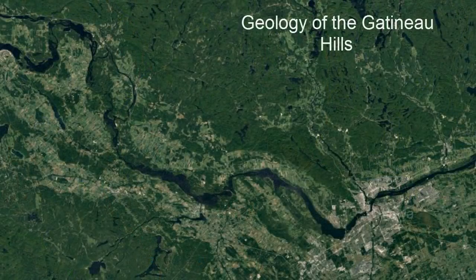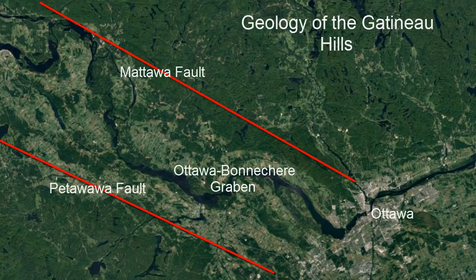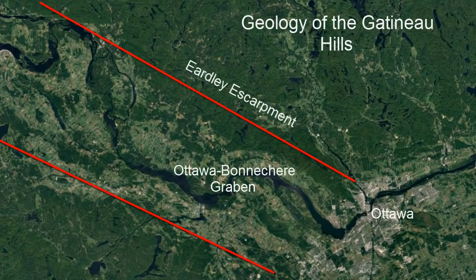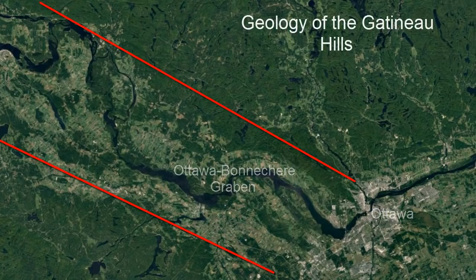In terms of the geology of the Gatineau Hills, the hills themselves sit above the Ottawa-Bonnechere Graben. On the northern side of the Graben is the Eardley Escarpment, which was formed by the more northerly of the faults. This is typically the actual Gatineau Hills, or the Precambrian-era rock, whereas down in the lowlands within the Graben itself, you're not likely to find very much.